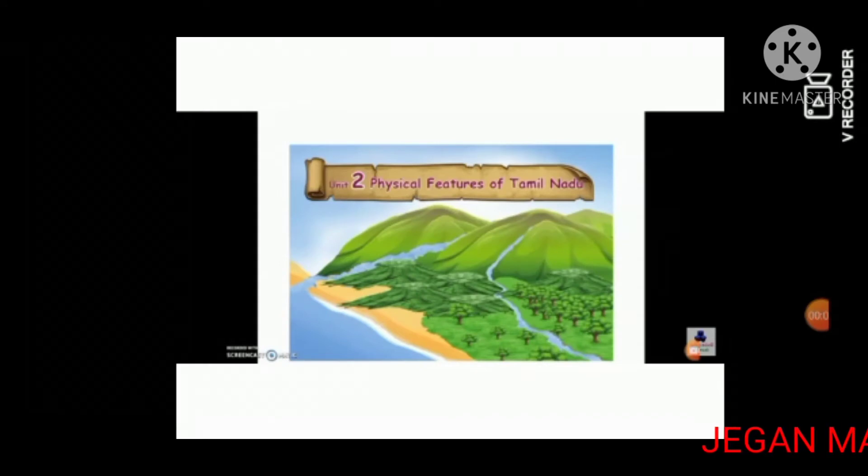Good morning students. Today we are going to learn 4th standard lesson 2, Physical Features of Tamil Nadu.